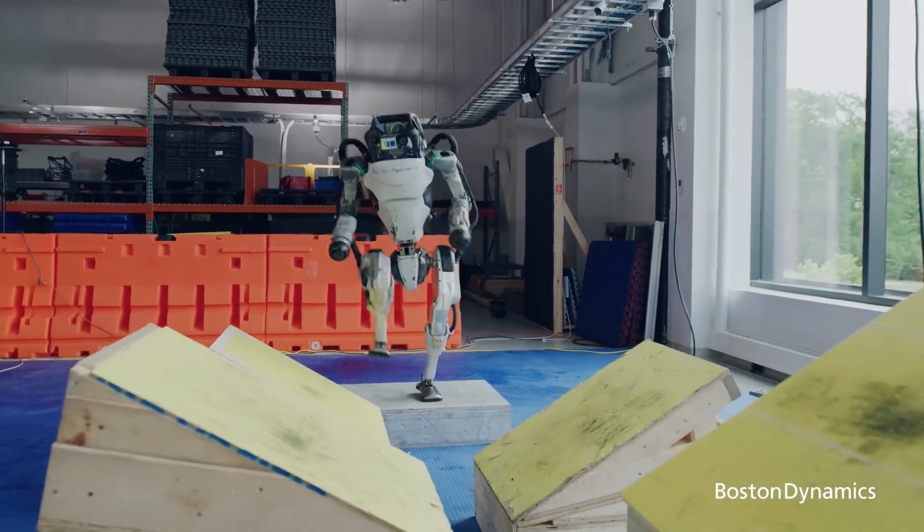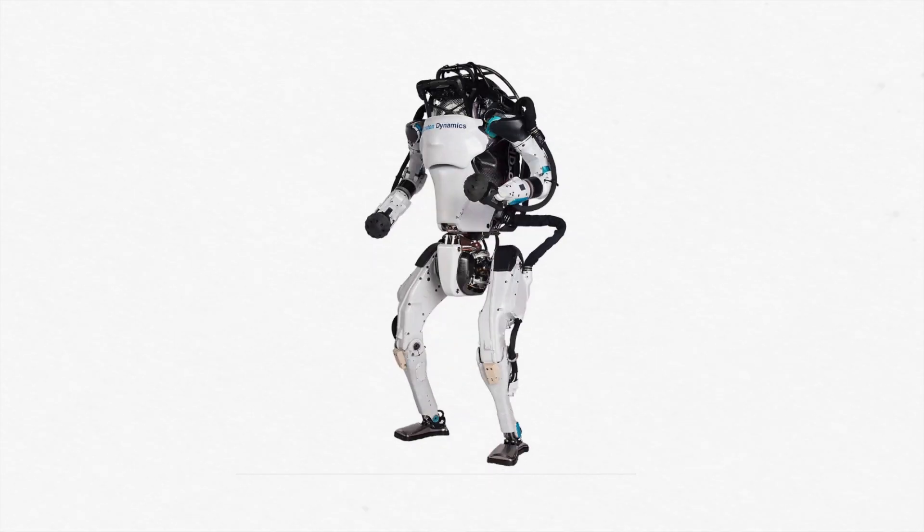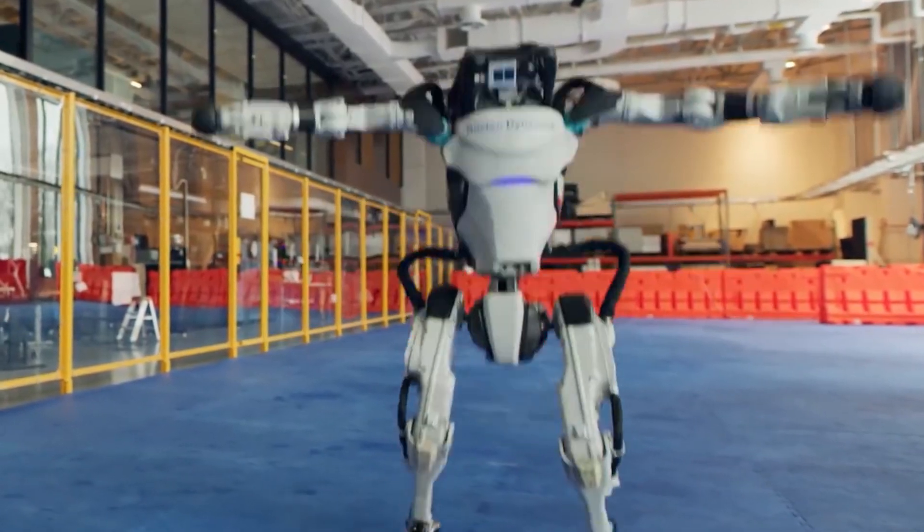The original Atlas robot, renowned for its impressive parkour abilities, was a marvel of engineering. But those hydraulics had their drawbacks, which didn't quite cut it for real-world applications.